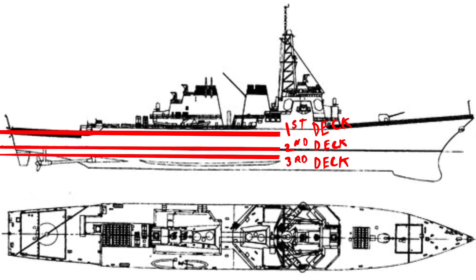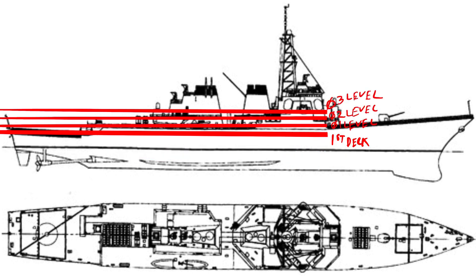Going down from the first deck, you reach the second deck, then the third deck, and so on until you hit the bottom of the ship. Above the first deck — not to be confusing — is called the O1 level. Above that is the O2 level, then the O3 level. Levels are above the first deck and are usually somewhat exposed to weather, though not all are — some are inside the superstructure. So: levels are above, decks are below.